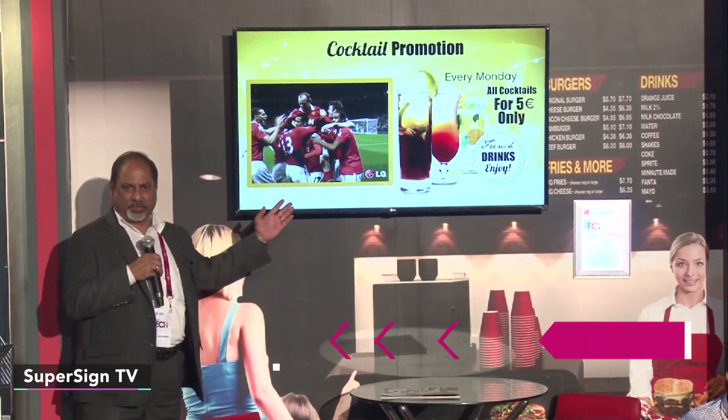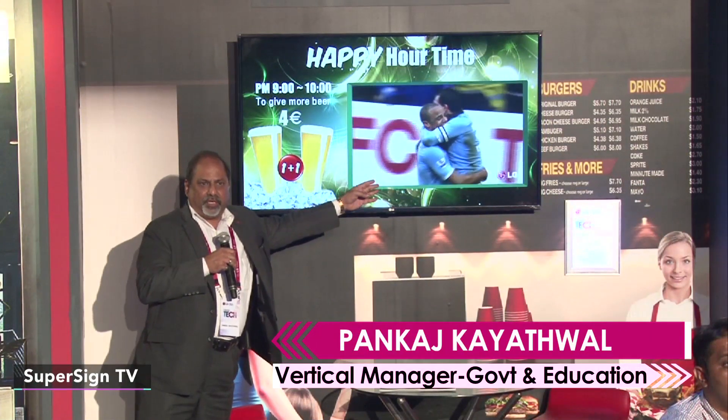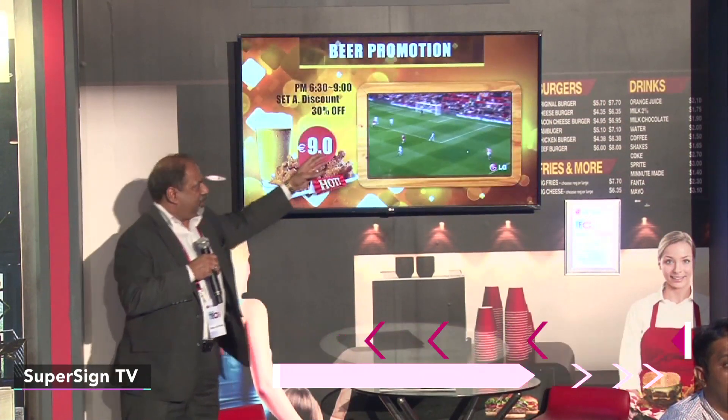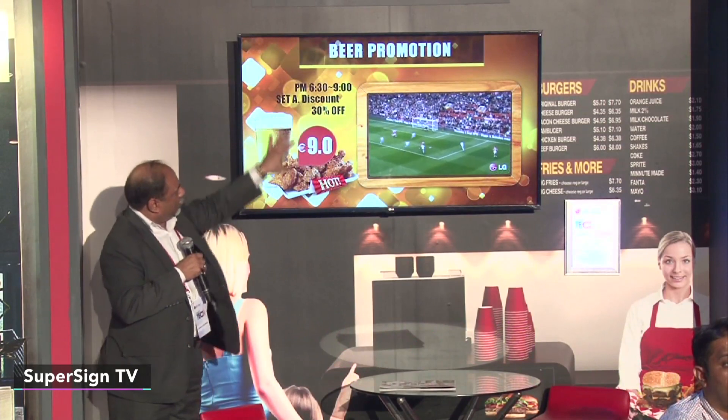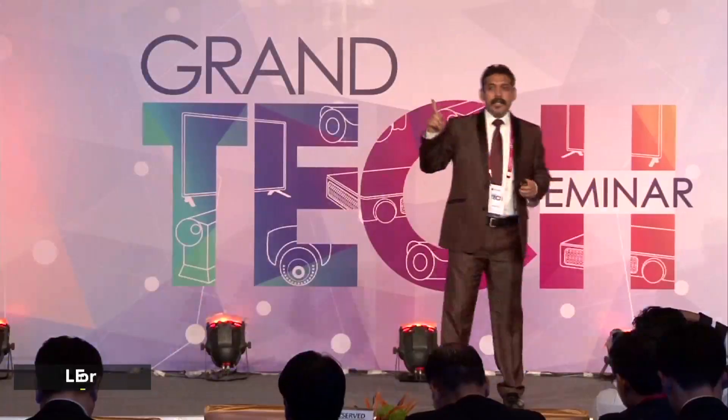What we have over here is the LG SuperSign TV. The live content of a TV can be streamed, and at the same time you can showcase any of your contents — any messages can be shown over here.